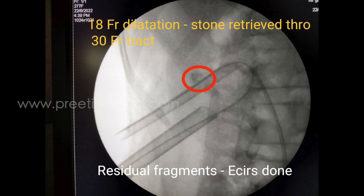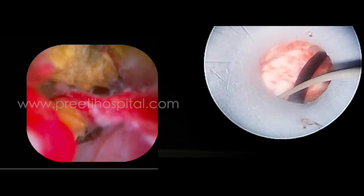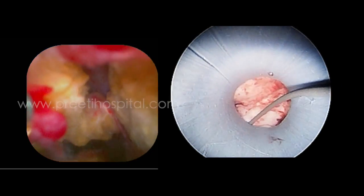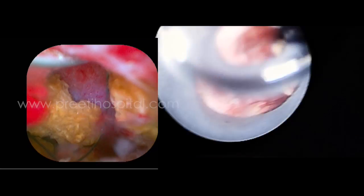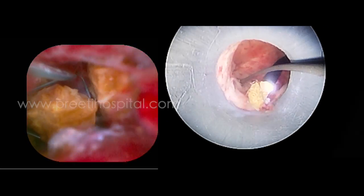However, despite this, some small residual stones were found in the parallel upper calyx which was inaccessible with either of these tracts. Therefore retrograde assistance was used and a flexible ureteroscope was used to retrieve the stone fragments, basketed out these fragments, and retrieved through the lower calyceal tract.